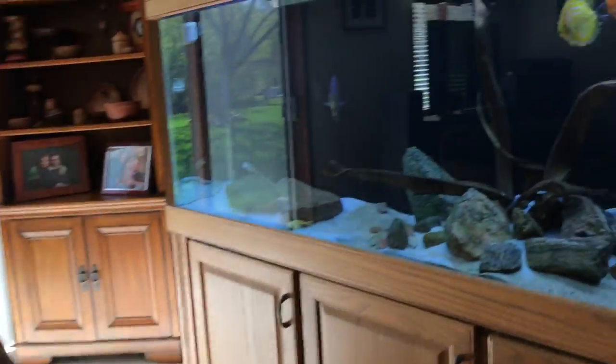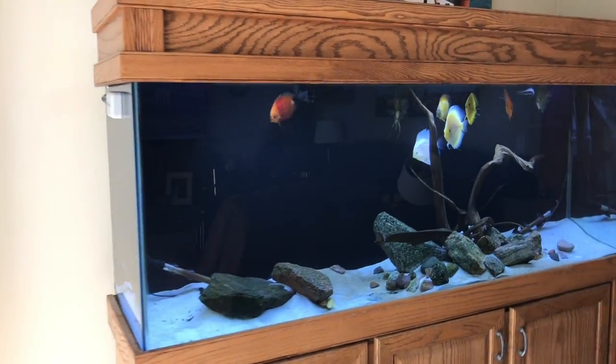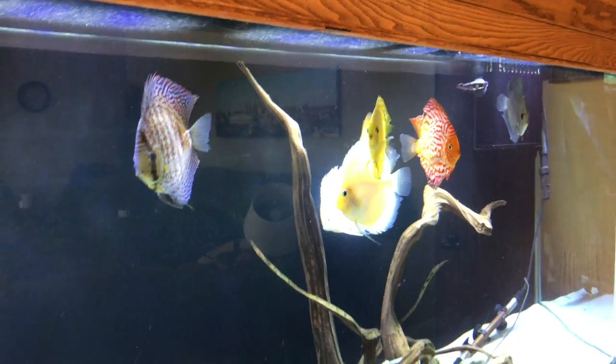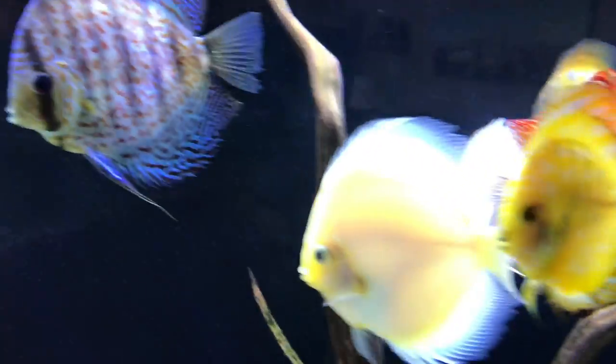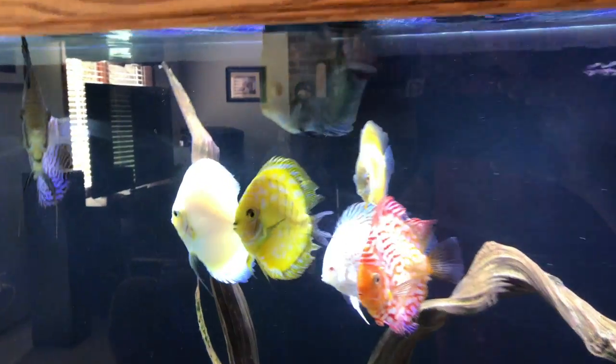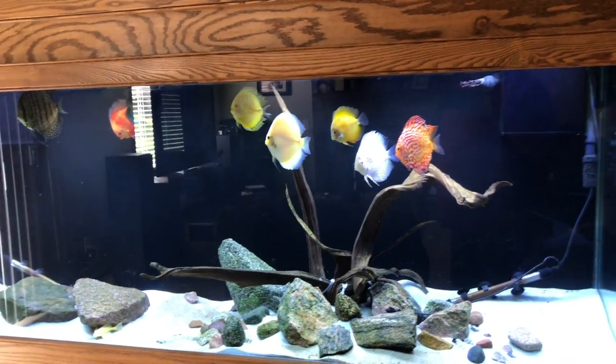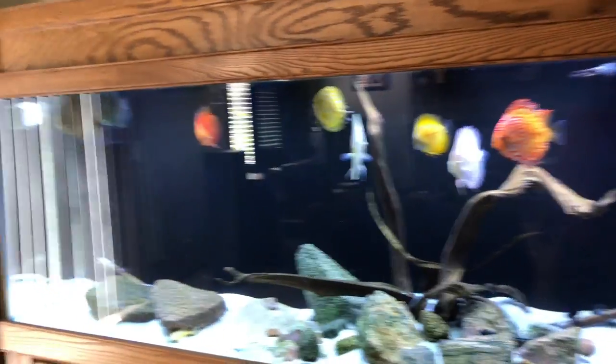We'll head upstairs to do the remaining tanks. Got the carpet company coming today to clean the carpet, so everything's in disarray up here. The discus are doing decent. I got rid of several of them and I've got some left. However, I will be getting rid of the rest of them. If you are local watching this video and you want some discus, let me know — I'll sell them to you for a good price. Something different will be happening where this tank is, but I'm not at this point ready to say.